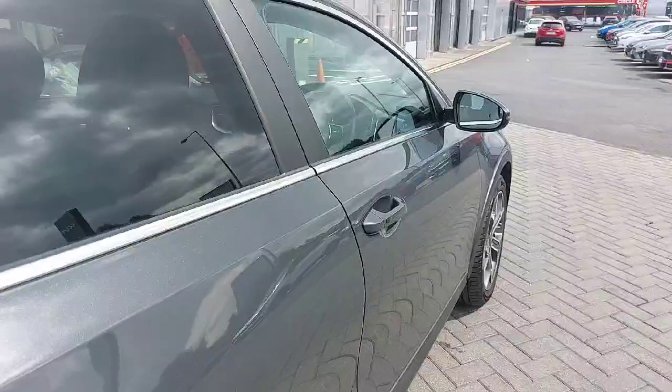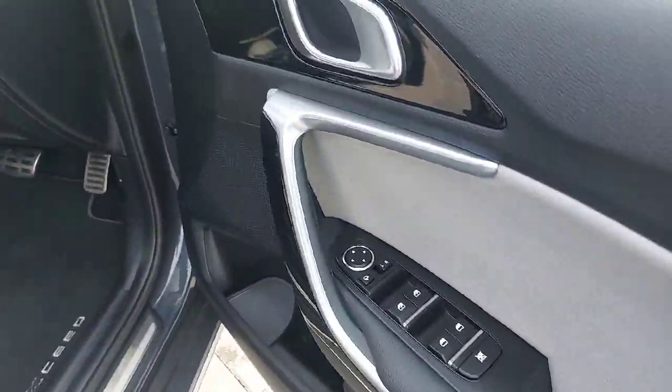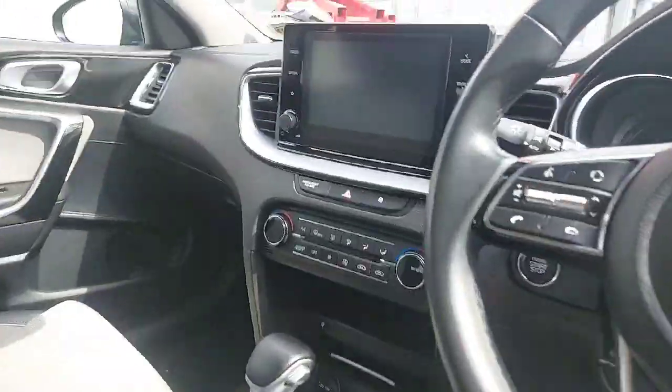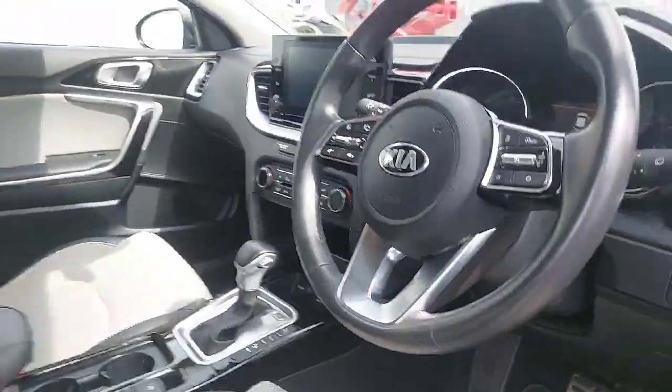Just to give you an idea on the inside, the car comes with keyless entry, four electric windows, electric mirrors, multi-function steering wheel with cruise control and media controls, automatic lights and wipers, a large screen display for your radio and media connection, wireless charging pad, and automatic gearbox.